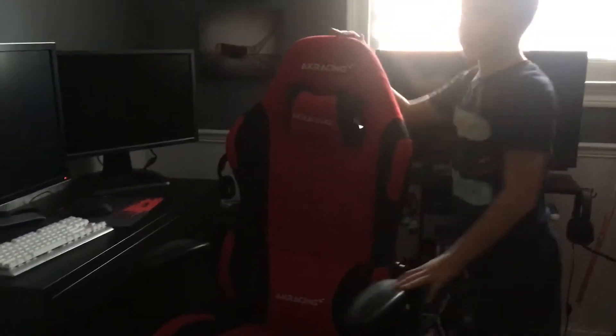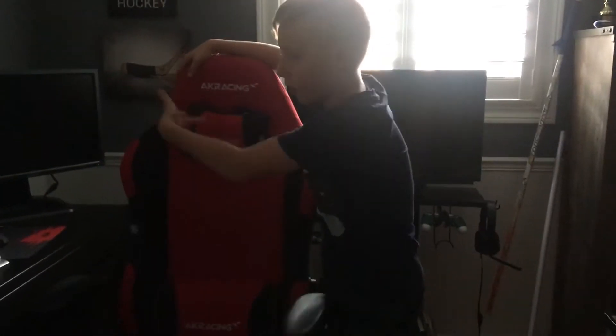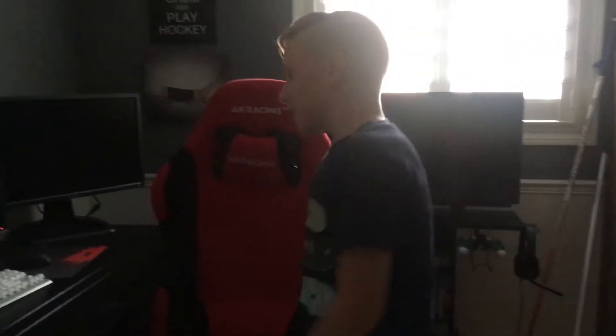First we're gonna start off with the gaming chair. This is an AK Racing gaming chair — it's red with black. I love this chair so much. I use it for all my games and stuff.